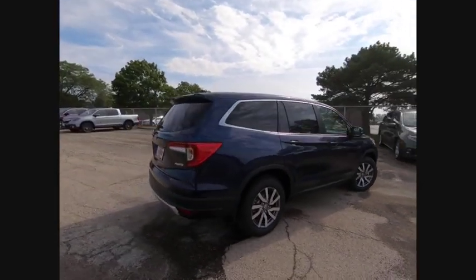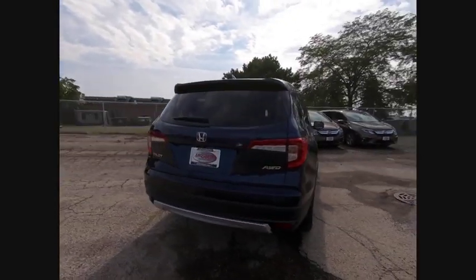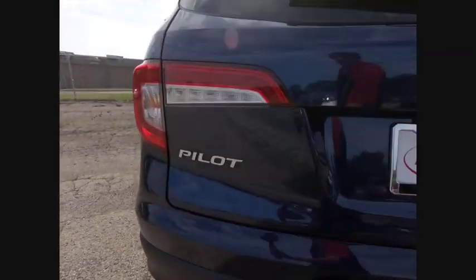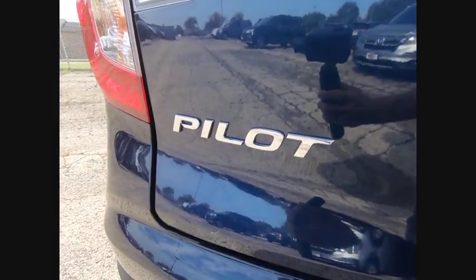This vehicle has less than 100 miles. Here are some of this vehicle's great options: blind spot monitor, all wheel drive, heated mirrors, aluminum wheels, rear spoiler, power lift gate.